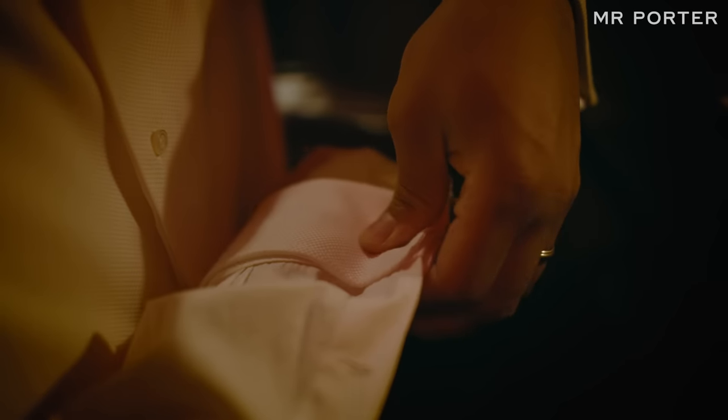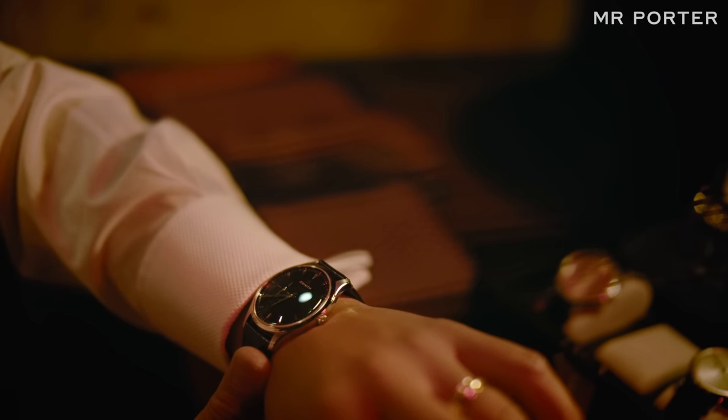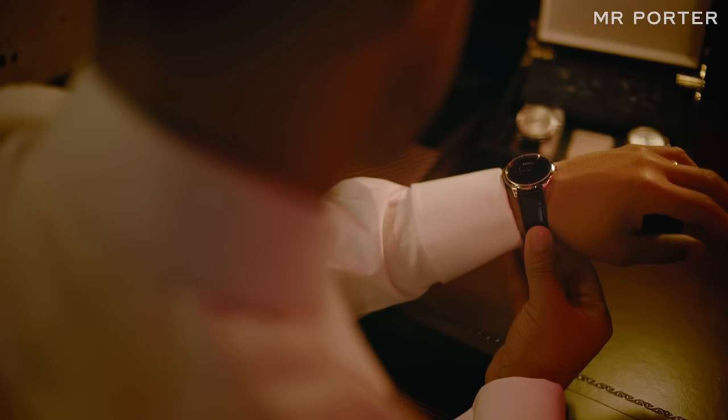When you're wearing cufflinks, choose a thin dress watch or evening watch. It'll sit better on your wrist and it won't bunch up your cuffs.